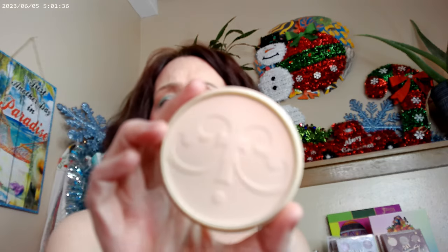I used the Rimmel Stay Matte in shade 12 Buff Beige. With Rimmel, you can get it at Walmart or Walgreens, and maybe CVS or Rite Aid — I find it over at Walmart and Walgreens. It's another really affordable product, and I don't think I have anything on today that was over $5.